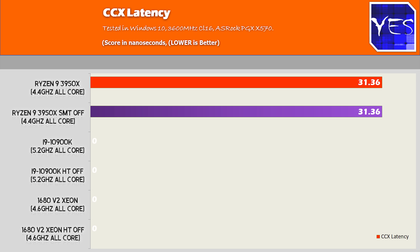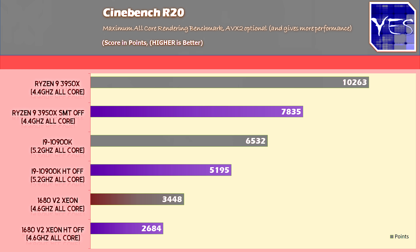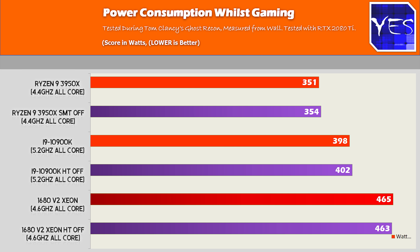Some additional tests: CCX latency didn't change whatsoever on the 3950X. Cinebench scores change quite substantially on both Intel and AMD CPUs — by around 30% — so you'll definitely want to leave hyper-threading or SMT on if you're doing any productivity work. Power consumption during gaming really didn't change a whole lot either; the 3950X was the notable one when tested in Ghost Recon.